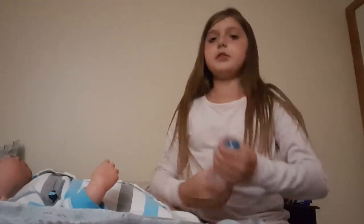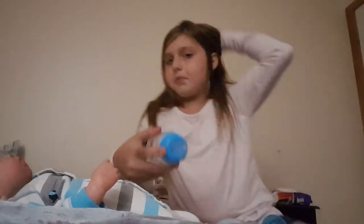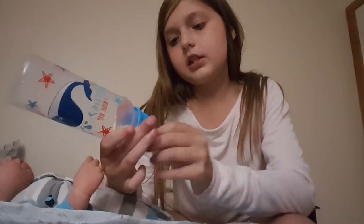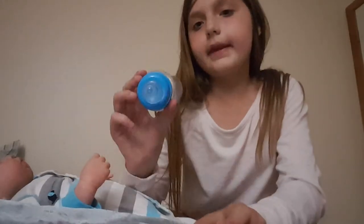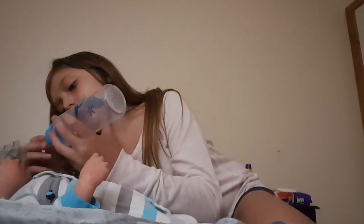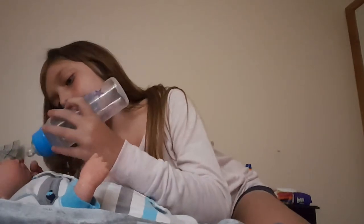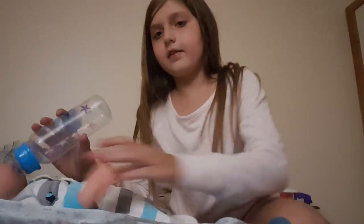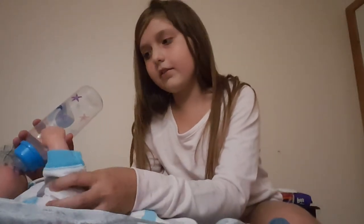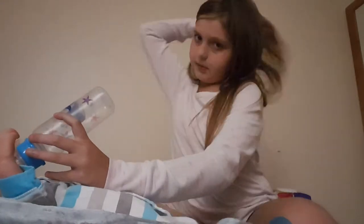I'm wearing my pajamas as well. My arms always get cold so that's why I'm wearing this. This is a trick for your babies - put it in like this and then like this. While he's drinking his bottle, he wants to hold it.